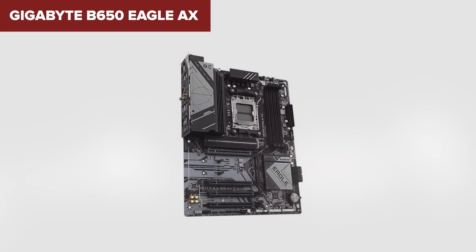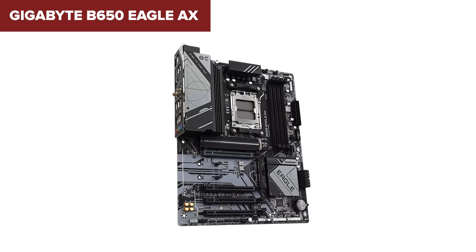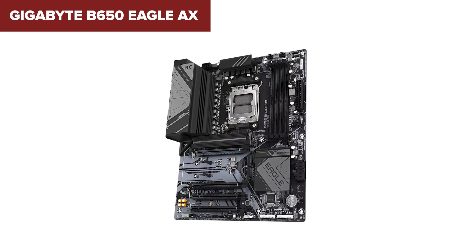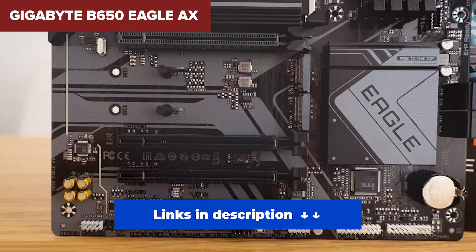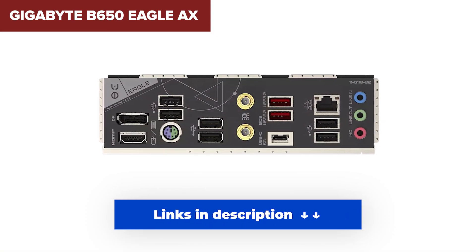There's also no PCIe 5.0 slot for your graphics card. If you're building a budget system or upgrading gradually over time, this could be a smart place to start. But for more demanding builds, there are stronger options coming up. I've linked all the boards below at the best prices I could find — check out the description after the video.